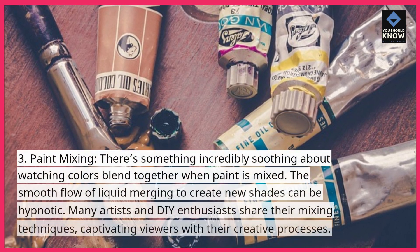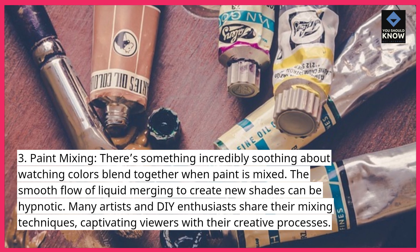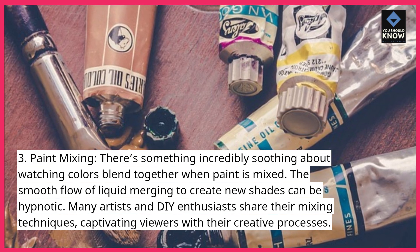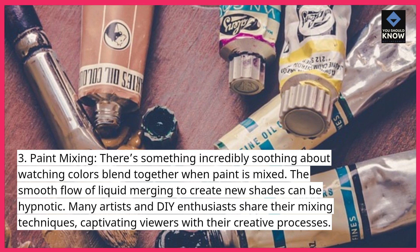Paint Mixing. There's something incredibly soothing about watching colors blend together when paint is mixed. The smooth flow of liquid merging to create new shades can be hypnotic. Many artists and DIY enthusiasts share their mixing techniques, captivating viewers with the creative process.